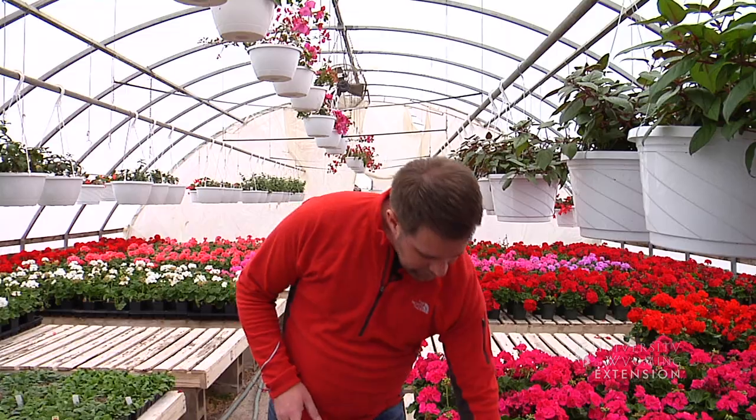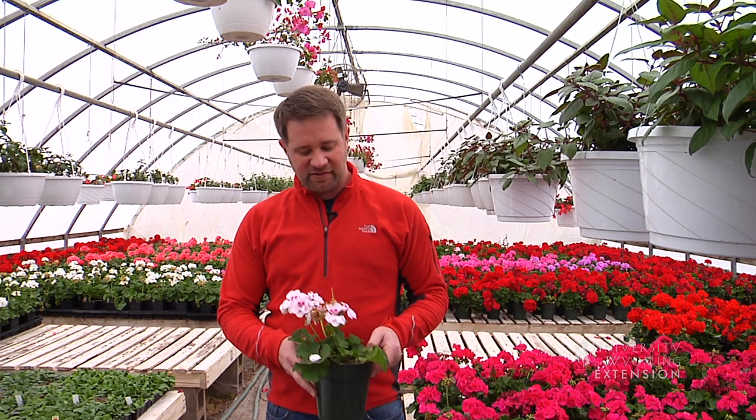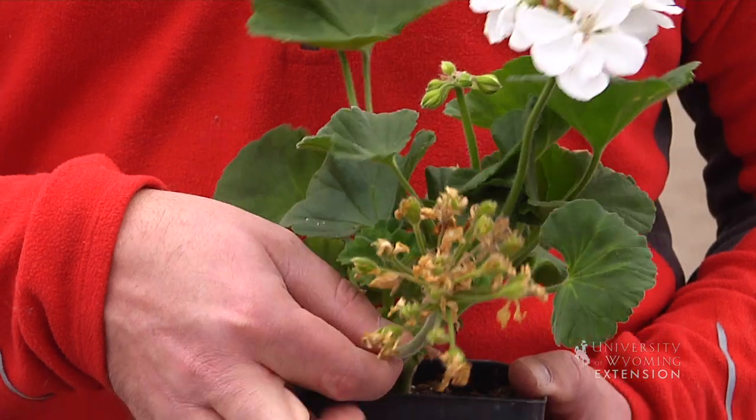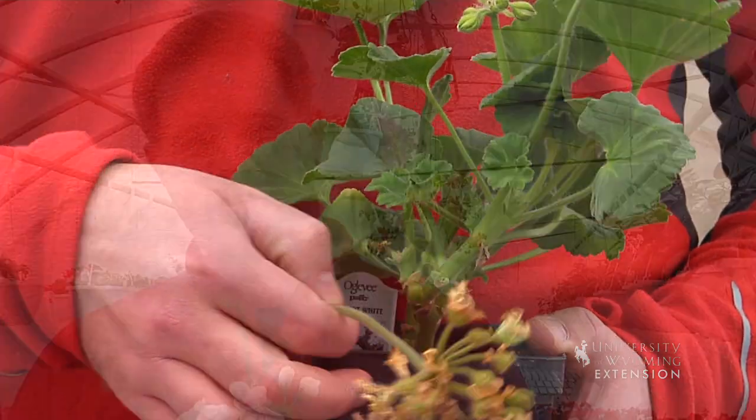And lastly, to keep those plants looking their best, we want to remove those spent flowers when they're done. This is Chris Hilgert with the University of Wyoming Extension, and you're watching From the Ground Up.